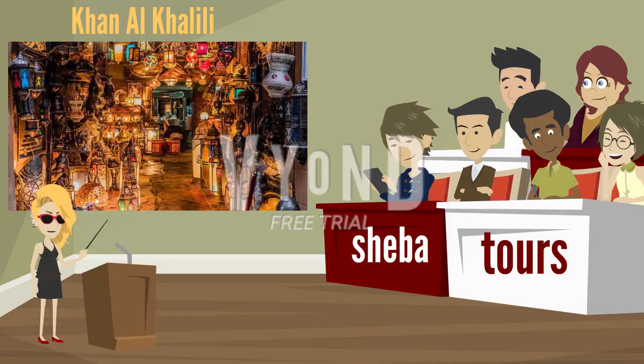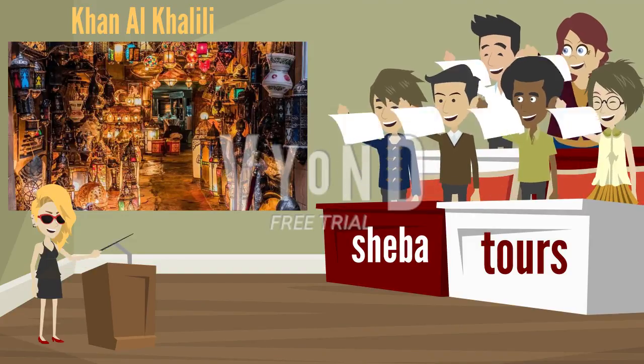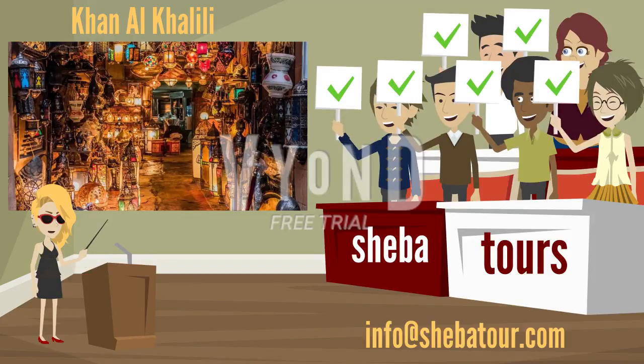Now, who wants to go for this trip? For more information, communicate via email: info@shibatour.com. Thank you.